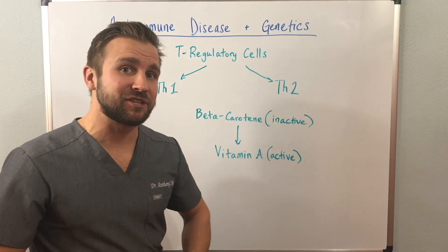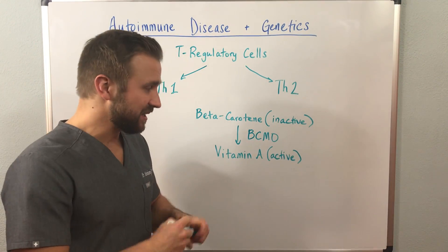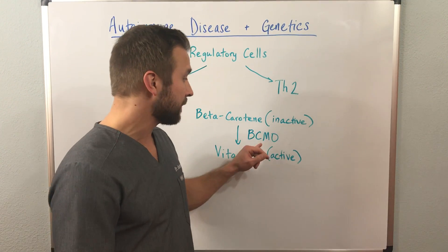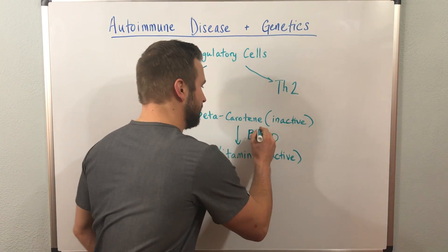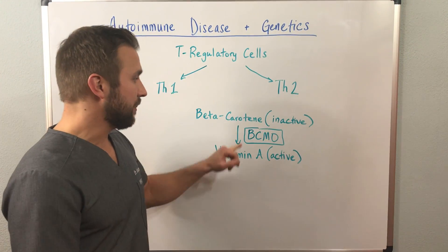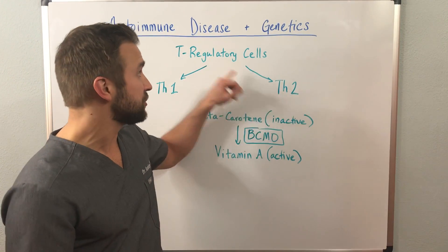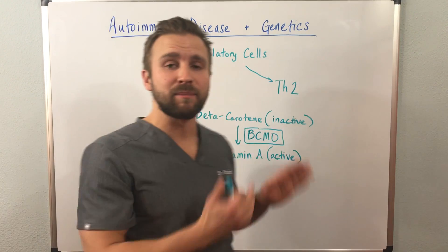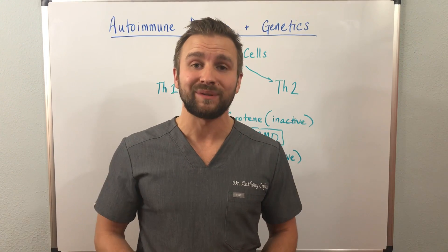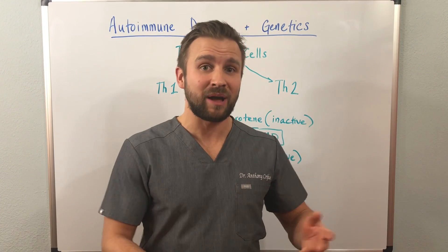With some patients, they can have a genetic mutation called BCMO. BCMO converts beta-carotene to the active, fat-soluble form of vitamin A. However, in patients who have this genetic mutation, due to their genetics they might not be able to convert beta-carotene into its active form, thereby not having enough active vitamin A to help regulate the immune system — predisposing them to an autoimmune disease state if the other teeter-totter issues are also present.